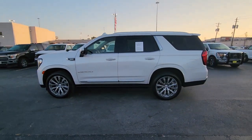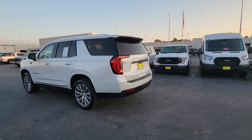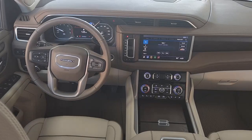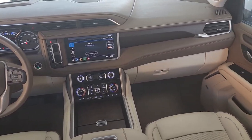Looking for your dream car? It could be the 2021 GMC Yukon. With less than 30,000 miles on the odometer, this vehicle provides excellent value. Here's a stylish Yukon that's built to work hard but make it look and feel easy.